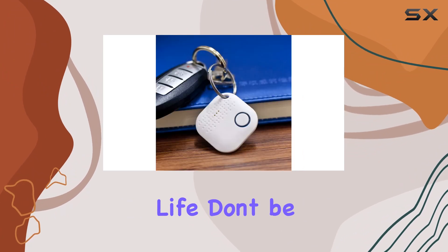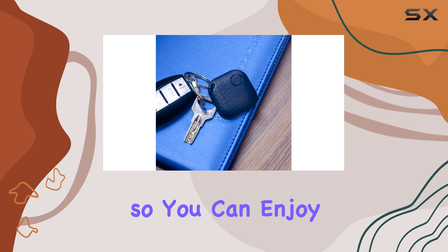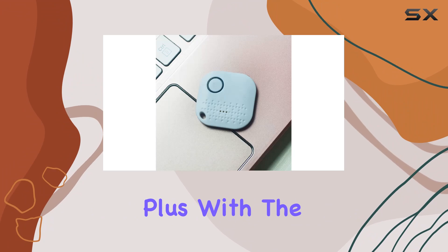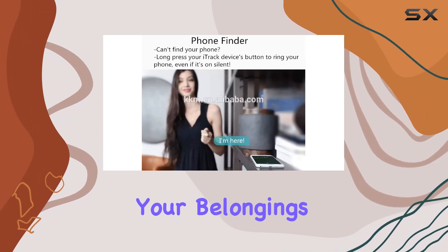Worried about battery life? Don't be. The TrackFob boasts an extra-long battery life, so you can enjoy up to 12 months of worry-free tracking before needing a replacement. Plus, with the separation anti-lost alarm feature, you'll never have to fret about leaving your belongings behind.